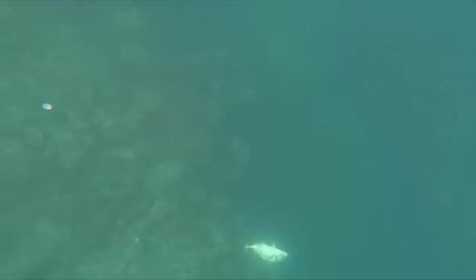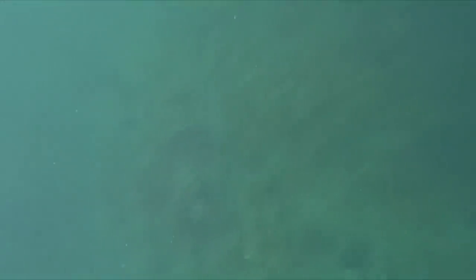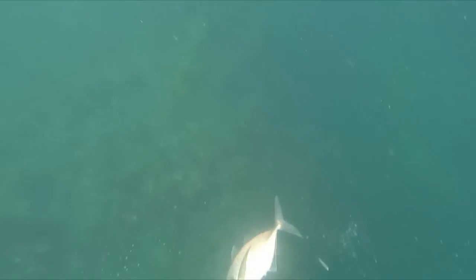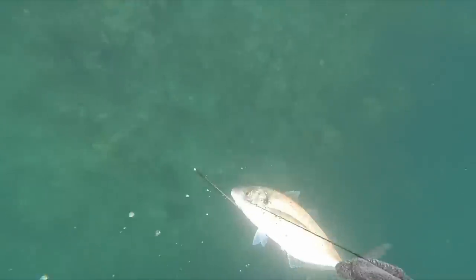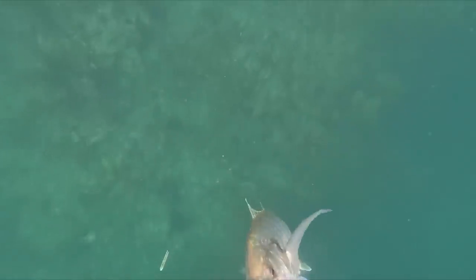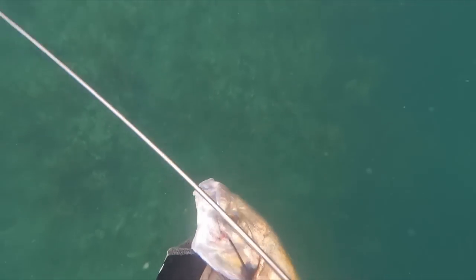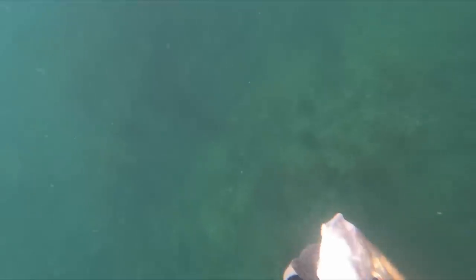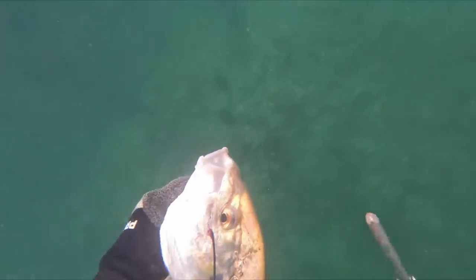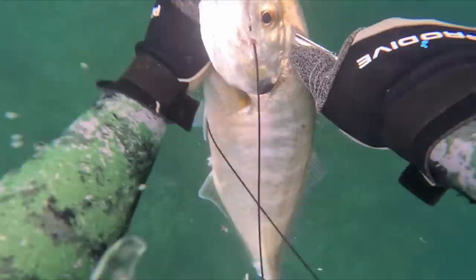I didn't capture this trevally on film because this was pretty much the first ledge I went over - really wasn't expecting it. Came over, saw a nice snapper just leaving, and then this trevally came in, so I took the opportunity and plugged it with a pretty nice shot. Grabbed it, gave it the iki, and was pretty happy with it.